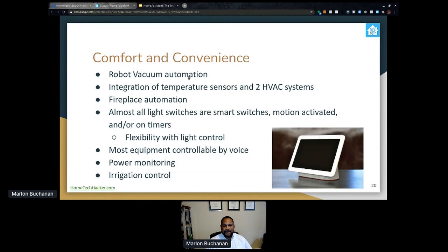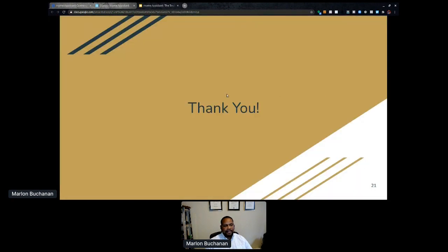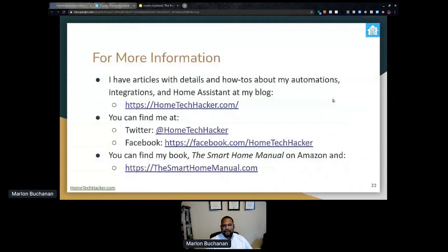For comfort and convenience: robot vacuum automation, temperature sensor integration with the two HVAC systems, fireplace automation, and almost all light switches are either smart, motion-activated, or on timers. Most equipment is controllable by voice — the most difficult part is naming things differently enough that smart assistants can tell them apart. We also have power monitoring to know how much electricity the house is using, and irrigation control. Thank you for taking the time to listen. If you want to learn more, I have articles about most of this on my blog at hometechhacker.com. You can find me on Twitter, Facebook, and Discord, all as Home Tech Hacker.